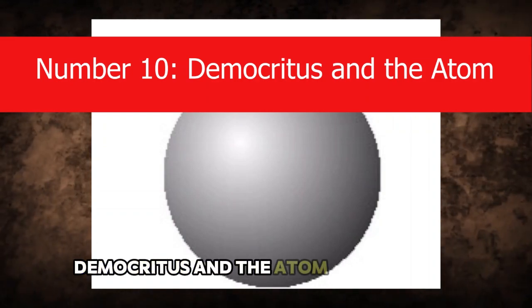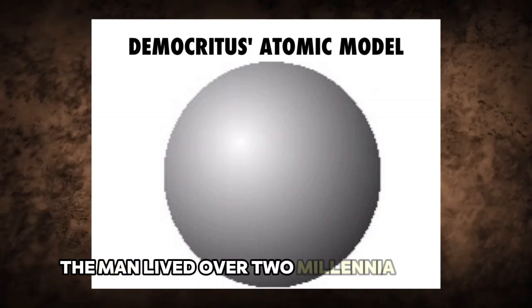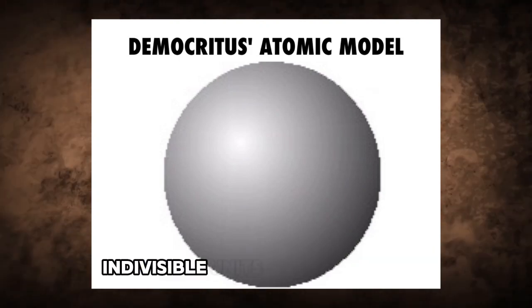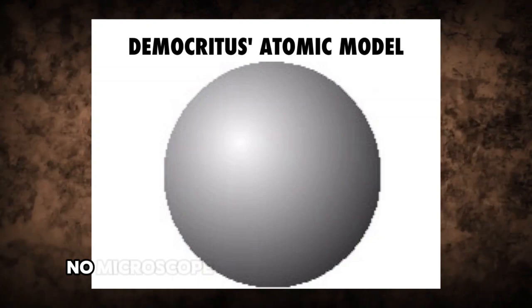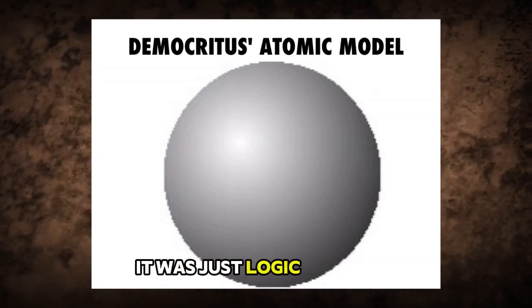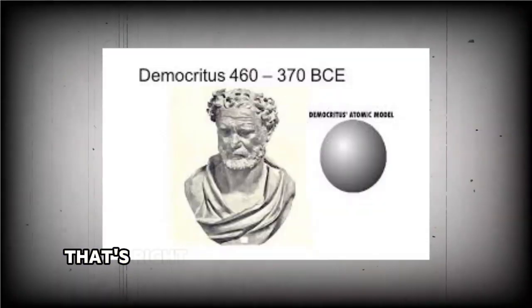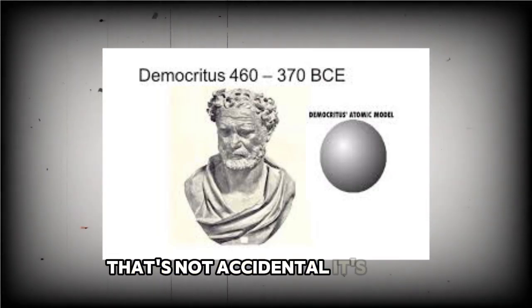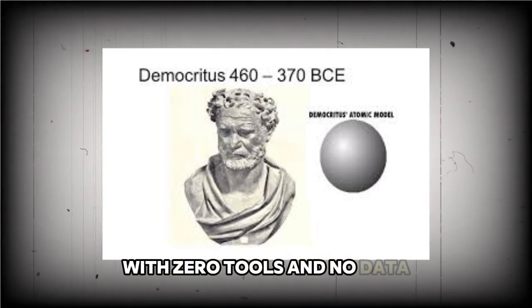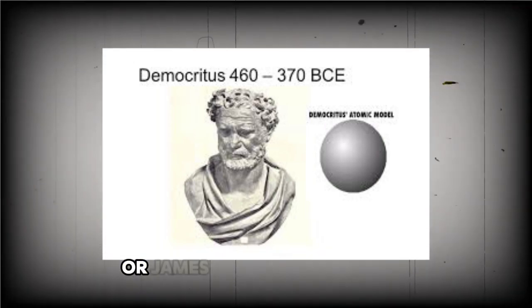Number 10: Democritus and the Atom. John Dalton gets the credit for discovering the atom in the 1800s, but Democritus would have rolled his eyes. The man lived over two millennia earlier and casually proposed that everything is made of tiny, indivisible units he called atomos. He figured that if you keep cutting something in half, eventually you'd hit a point where it couldn't be cut anymore — no microscope, no particle accelerator, just logic and vibes. He believed these atoms made up the universe, obeyed strict laws, and that free will didn't exist. He not only beat physicists to the atom, he also crash-landed in the middle of the determinism debate before it even existed. It's a nod to a guy who guessed the structure of the universe with zero tools and no data — just a brain that was clearly doing overtime in 400 BC.